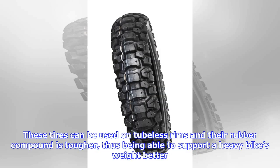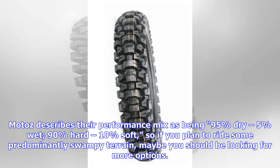These tires can be used on tubeless rims, and their rubber compound is tougher, thus being able to support a heavy bike's weight better. Moto Z describes their performance mix as being 95% dry, 5% wet, 90% hard, 10% soft — so if you plan to ride some predominantly swampy terrain, maybe you should be looking at more options.